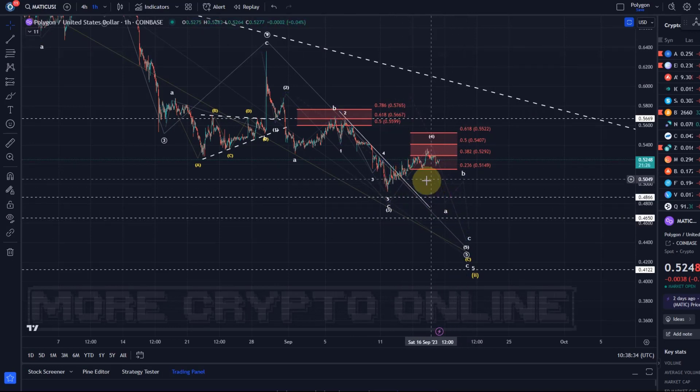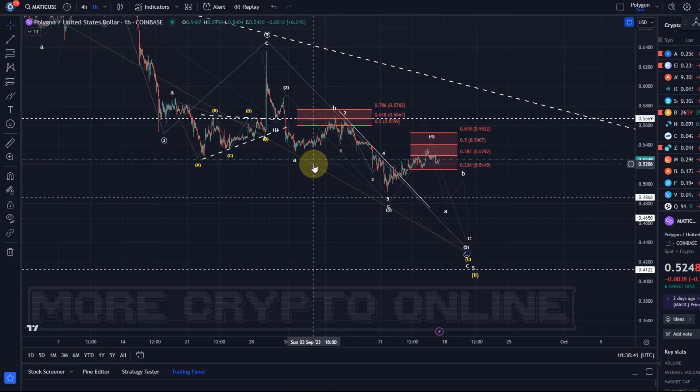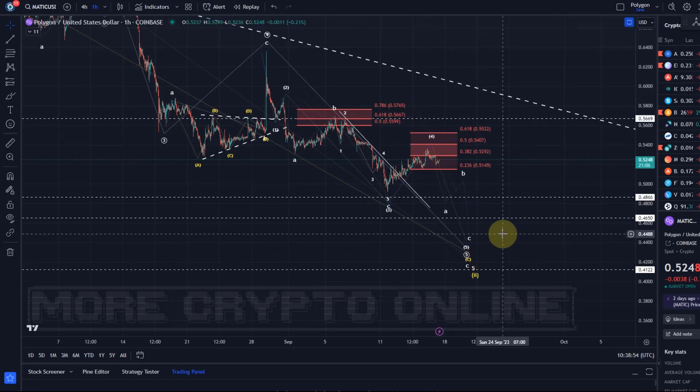Again, it's just corrective price action which looks very similar to what we did before. At some point we will see an impulse to the upside and then we can look if the wave 2 pullback is holding. But at the moment we are basically far away from that — I don't see an impulse and we are still below resistance. So the forecast to the downside is preferred.